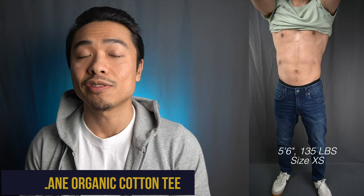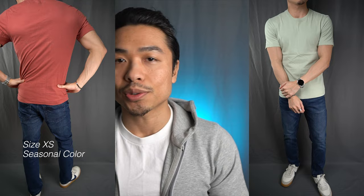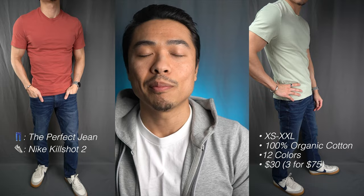Starting off with Everlane, a fan favorite. They carry staple pieces to fill every guy's wardrobe. Their organic cotton t-shirt dropped about two years back and quality wise, I'd say they're similar to Uniqlo's Supima tees with a similar texture as well. In terms of the fit, the tee drapes cleanly and isn't too loose or too tight. They carry extra small which is good for shorter gents out there — this one here is extra small. The shoulders hit where they should and the sleeve length is right around mid-bicep.